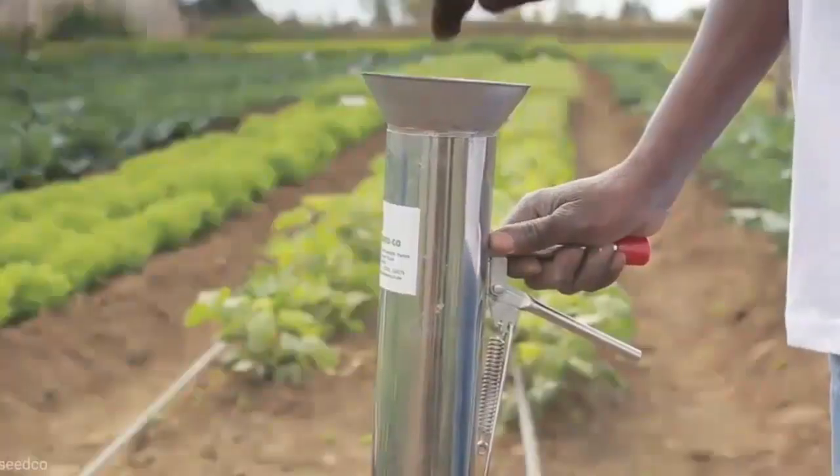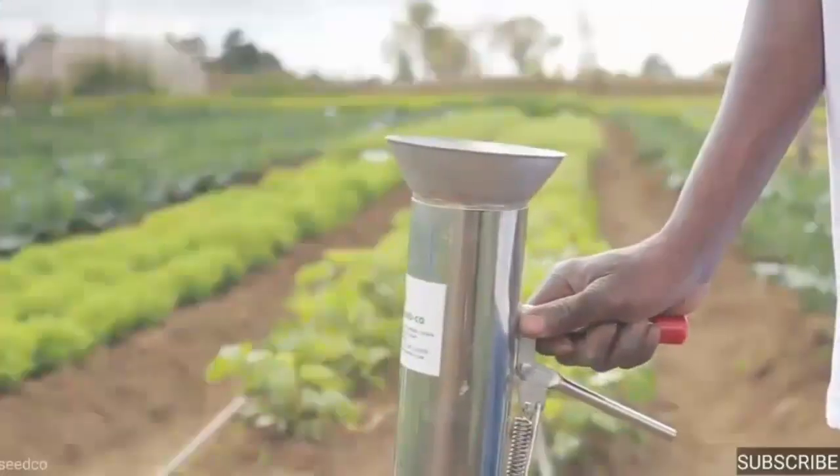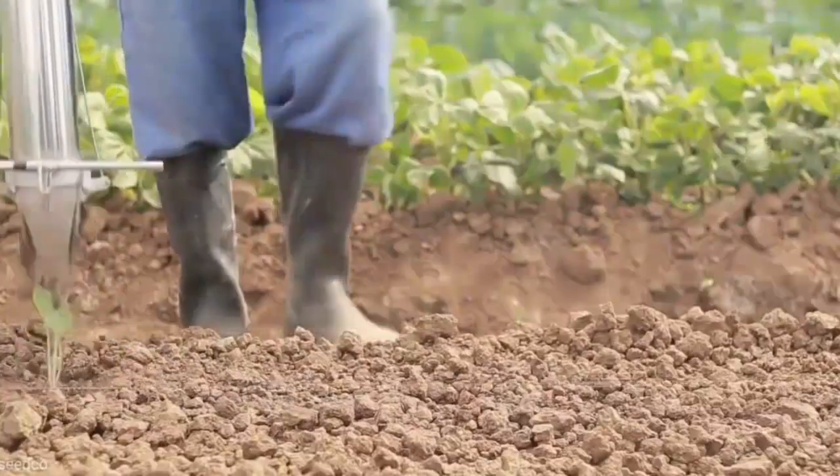Number 8 is Seedling Transplanting Tool. Transplanting is one of the most tedious tasks in gardening. With this seedling transplanting tool, transplanting of seedlings becomes very easy and stress free.